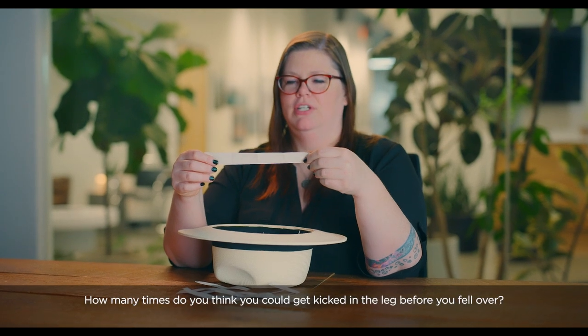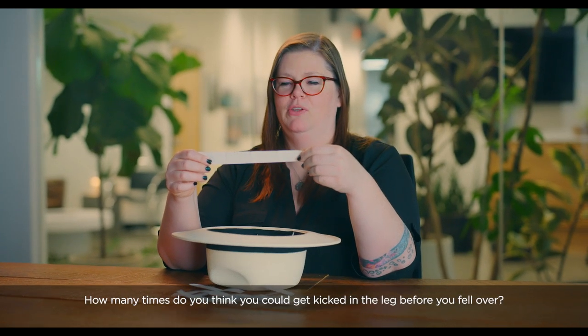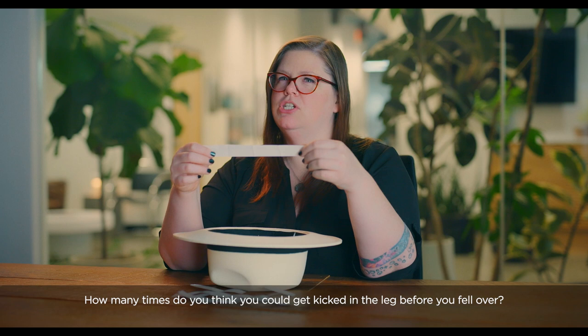How many times do you think you could get kicked in the leg before you fell over? We're talking about the shin? Up to you. I think I could probably get kicked in the shin a few times, as long as it's not an army boot, before I fell over.